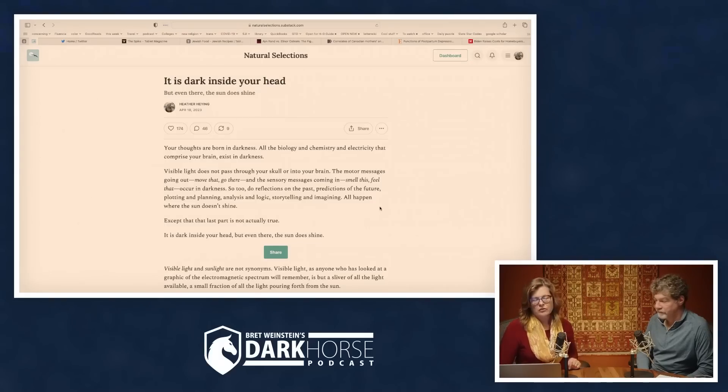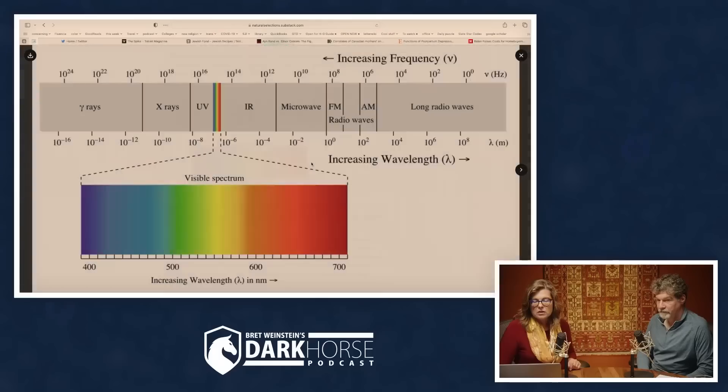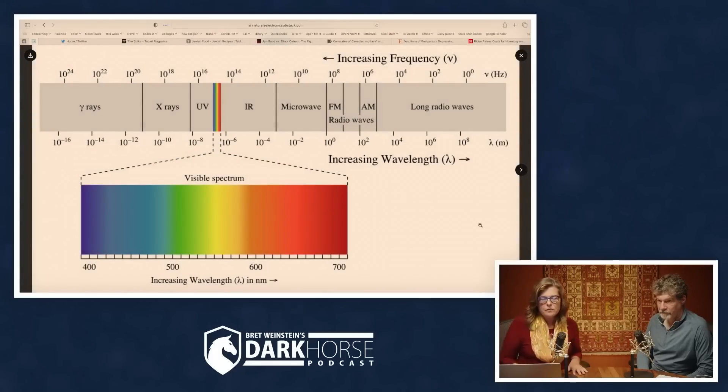'So too do reflections on the past, predictions of the future, plotting and planning, analysis and logic, storytelling and imagining — all happen where the sun doesn't shine. Except that last part is not actually true. It is dark inside your head, but even there the sun does shine.' Then there's an image of the visible spectrum — everyone's seen this from elementary school. It's named the visible spectrum only because it's *our* visible spectrum; plenty of organisms see into ultraviolet or infrared. Near infrared is just off the long-wavelength red end.